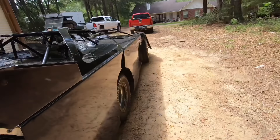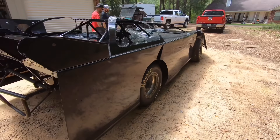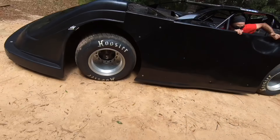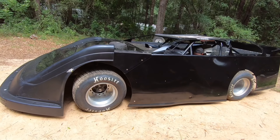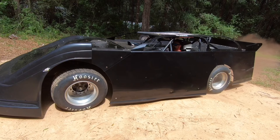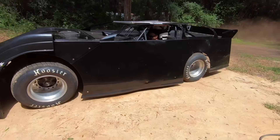All right, y'all, there it is. We're going to see if we can get it to crank and get it on to the house. Don't hit nothing on the way home. Look both ways at the stop signs, too.